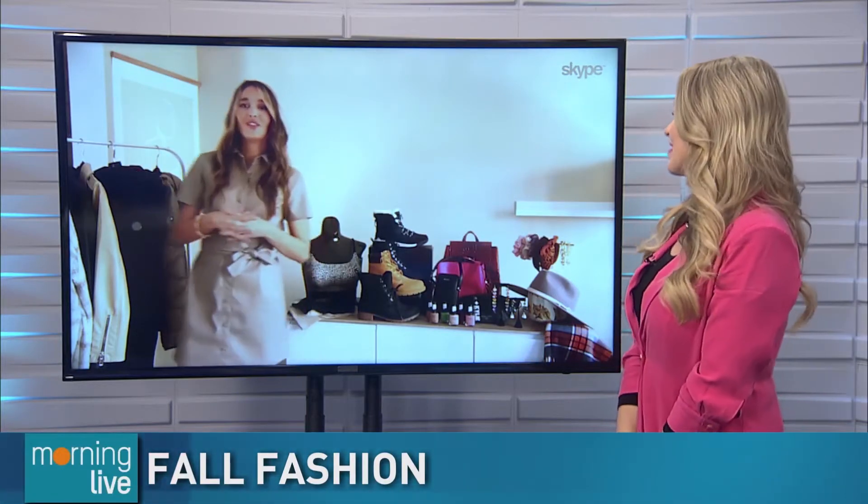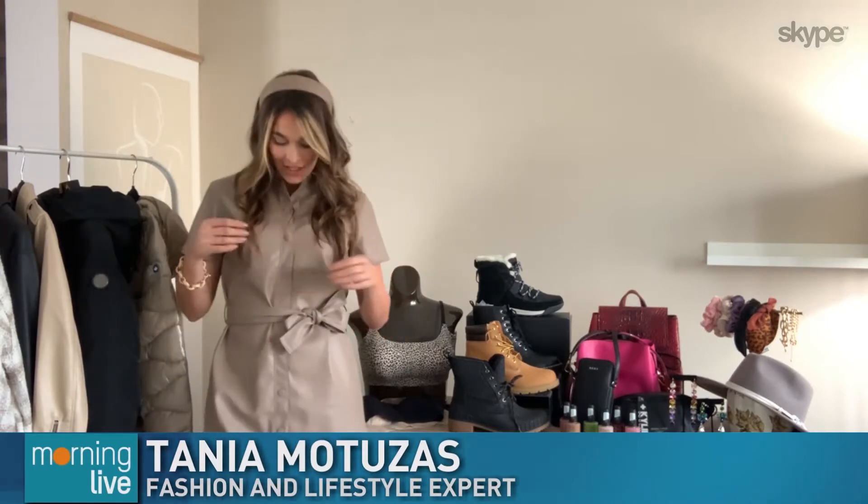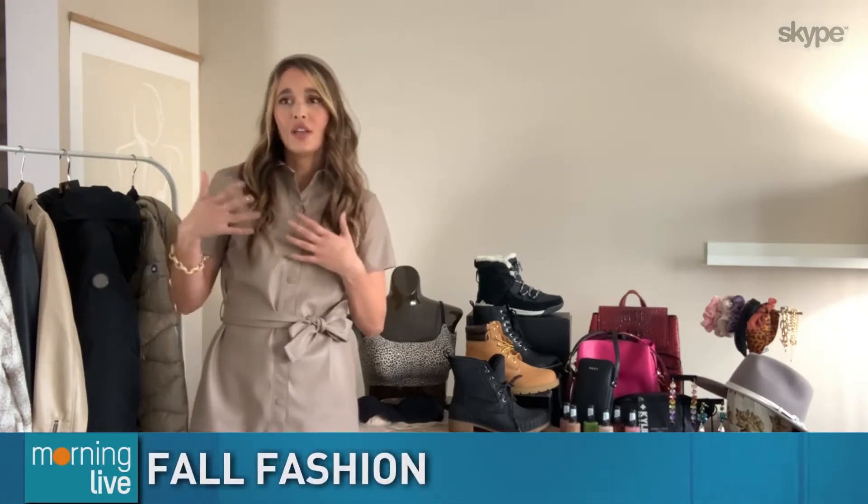Lots of great stuff to talk about here. The first thing I want to talk about is this leather dress that I'm wearing from H&M. Well, pleather. Leather is a huge trend this season, but we're seeing it in more unexpected ways like dresses, hair accessories, trench coats, things like that.